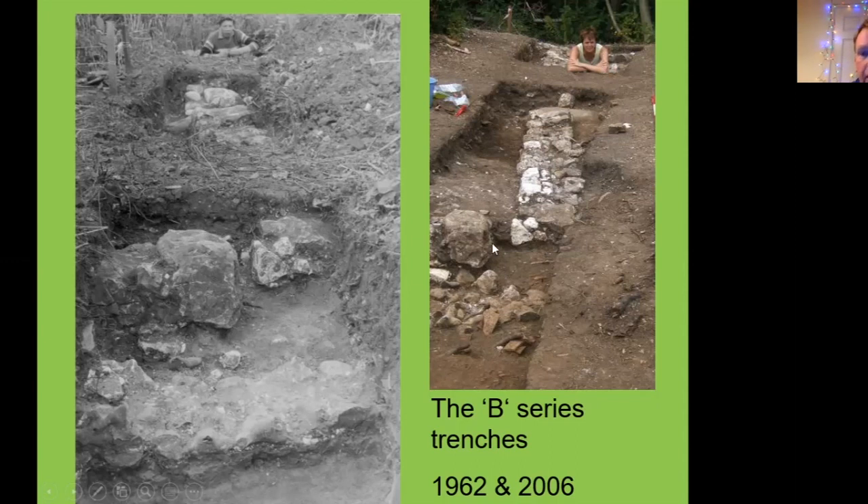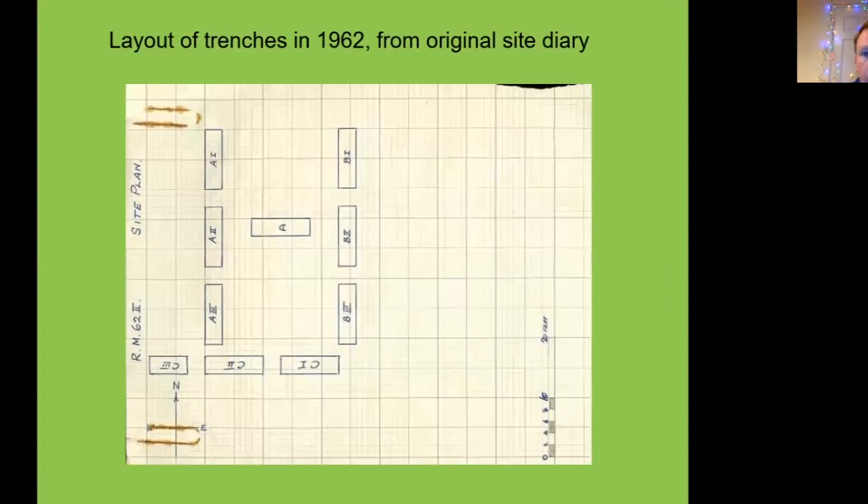You can see how well the archaeology has survived between the two shots almost over 40 years apart. We also have George's notebooks where he described the archaeology he was finding, and these were very helpful in the early years of the dig to work out exactly what was going on.